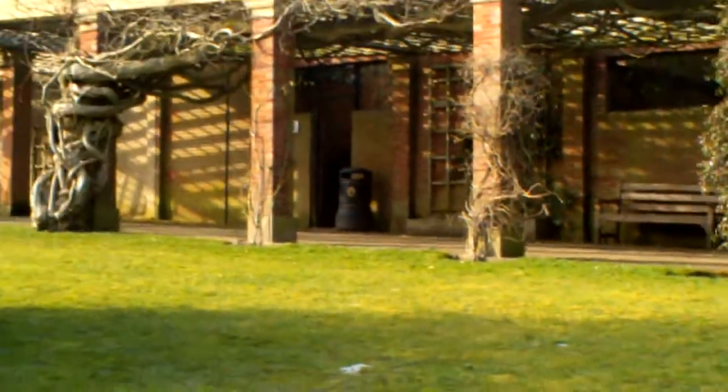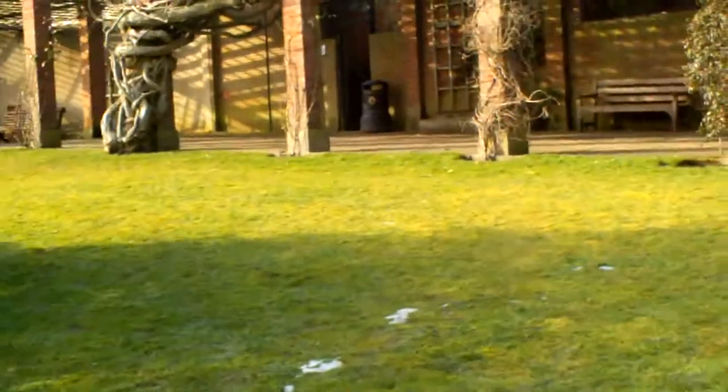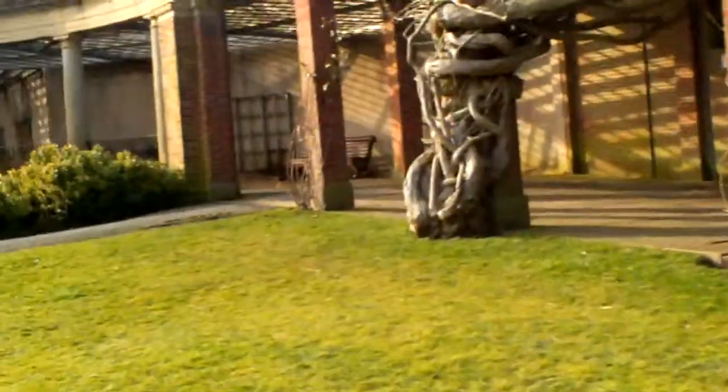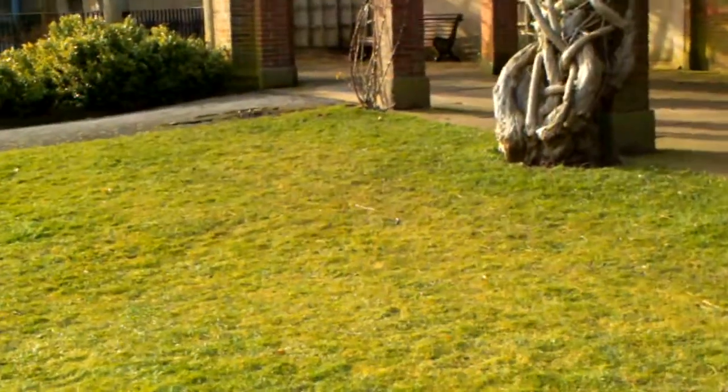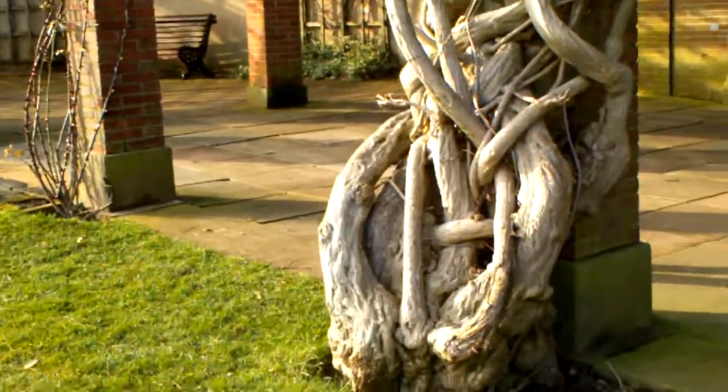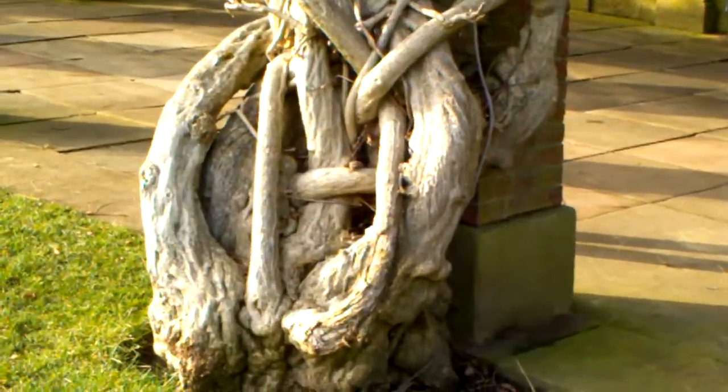Anyway, I'll just zoom out so you've got a better perspective of where we're going - up towards the sun pavilion here. Look at this - something lovely, isn't it.